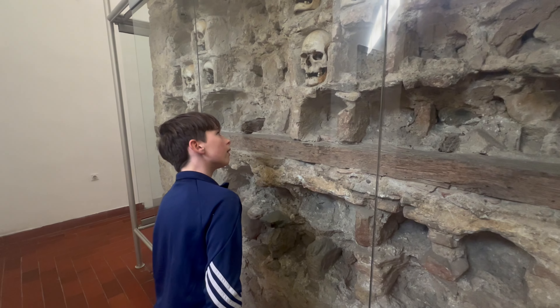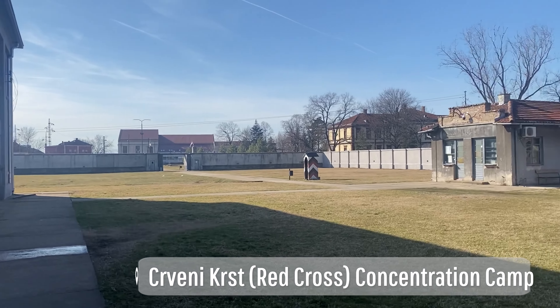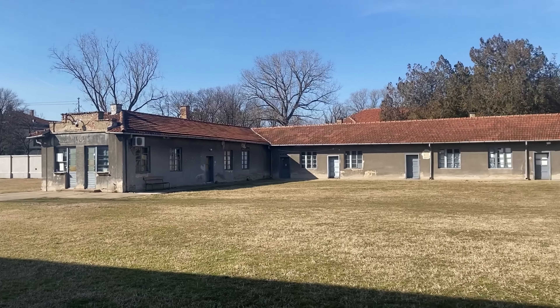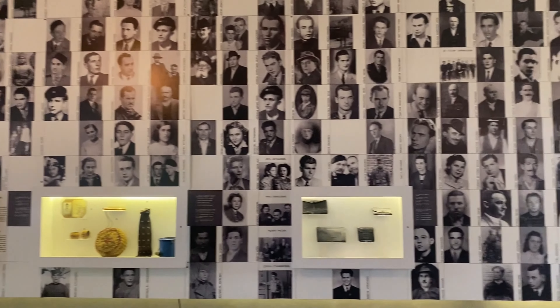You buy tickets for the Tower and they give you one of these included in the price. Let's go inside and see.